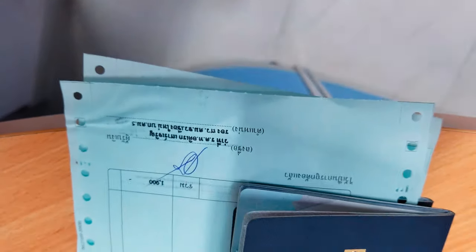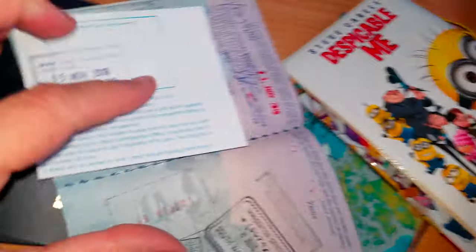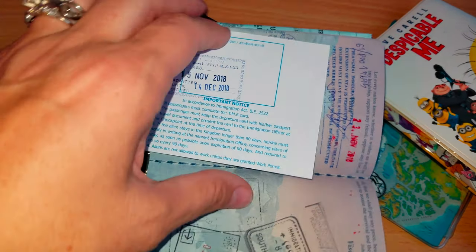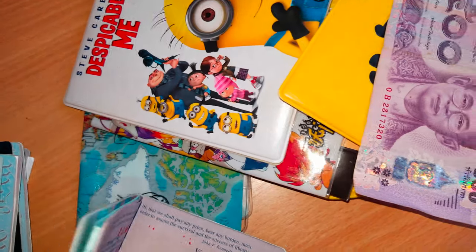Here's an example — we've got our sheets. When we went through Myanmar and came back in, this was the 30-day exemption they give you, and the back here is what you need the photocopy of — the one with that reference number on it.